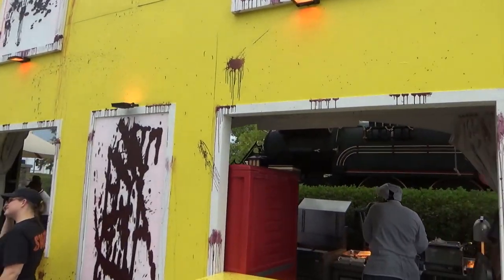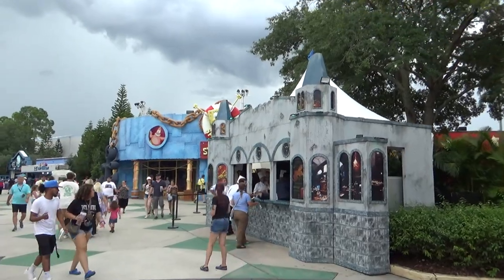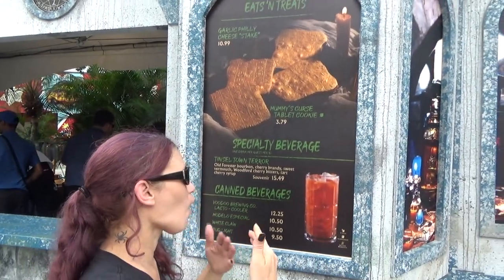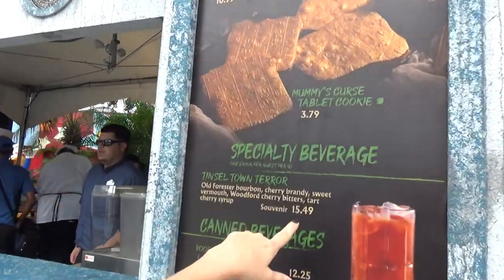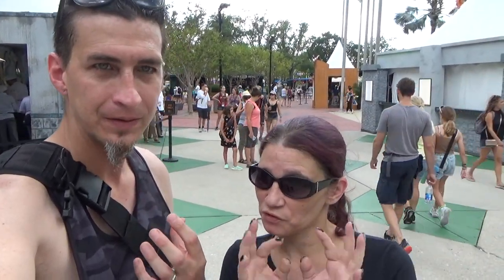Over here with all the pumpkins is another Twisted Tater booth. Jess has found her castle — they've got cheese steak options and other items. The food booths look open but they're only open to executives today for a tasting — an executive preview. Lucky them.